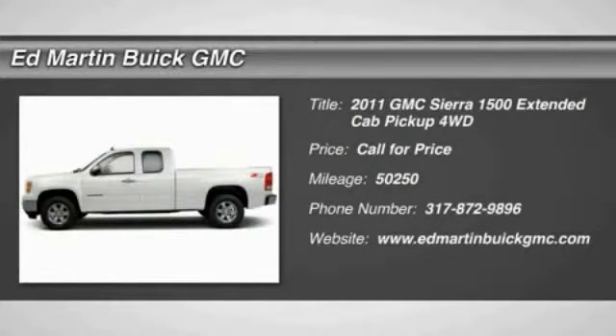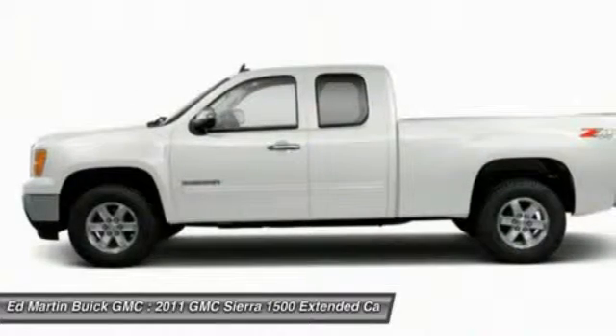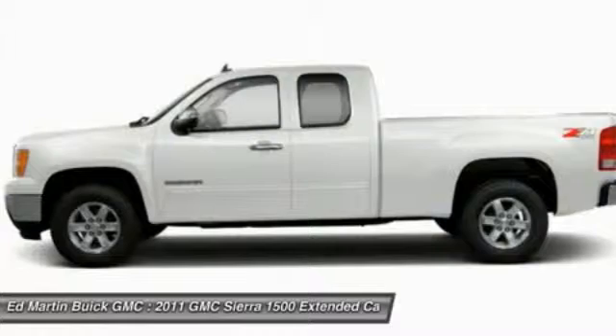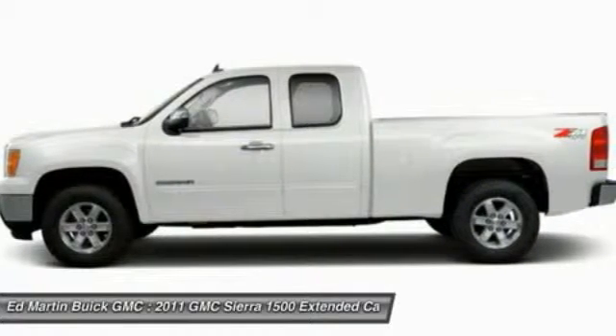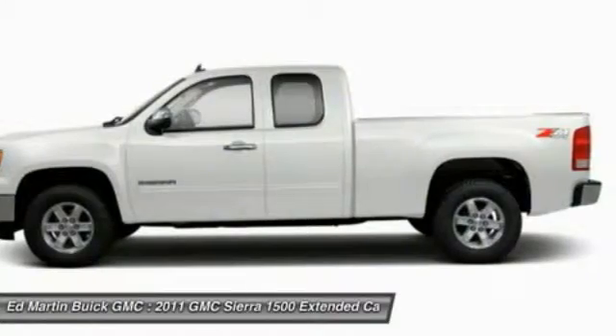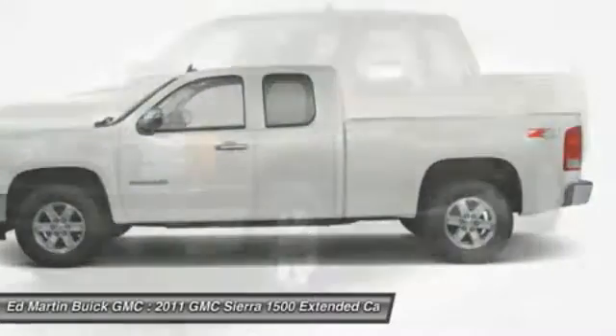2011 Sierra 1500. The Sierra 1500 offers a 5-star frontal and side crash test rating and a combination of mechanics and aerodynamics that give it better conventional V8 fuel economy than any competitor. Sierra 1500 now comes standard with a